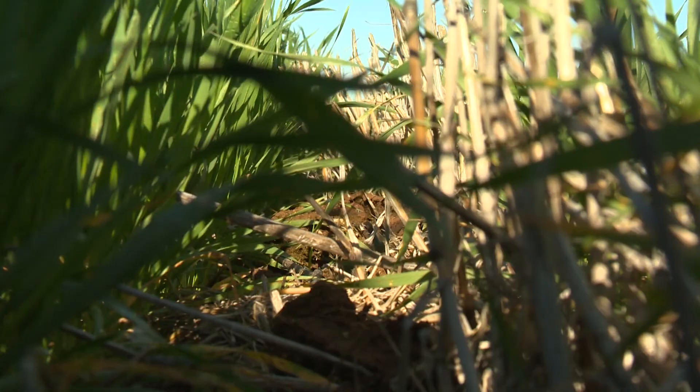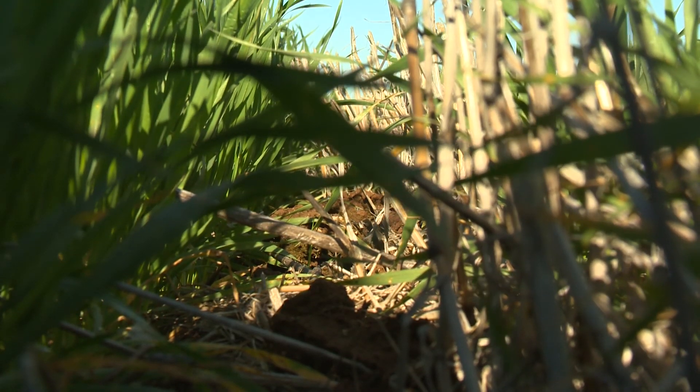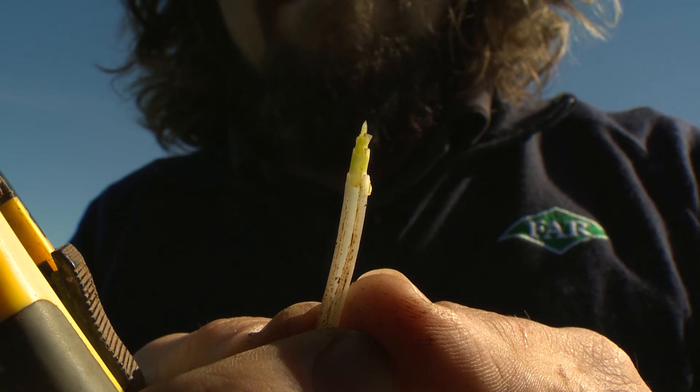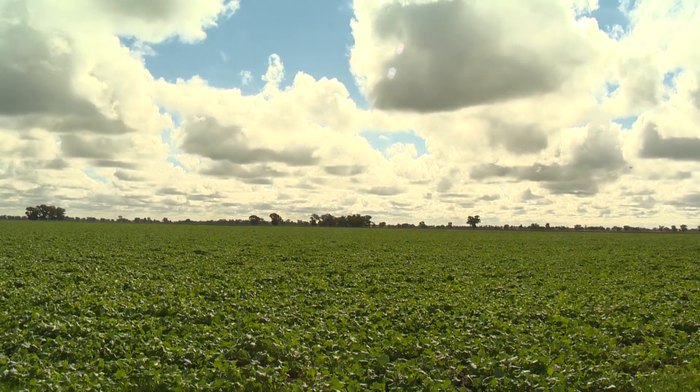This is when the crop starts to get a little bit more vulnerable as the head moves up the stem and sets more nodes, and then once it starts to fully develop — flag leaf emergence, into booting, into head emergence — is when our crop is most vulnerable to stresses like frost, or like last year was shading with a lot of cloud cover.